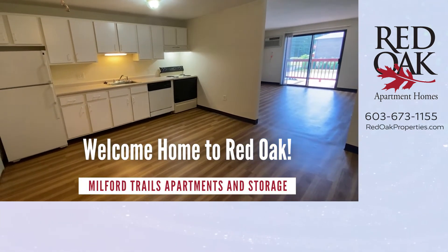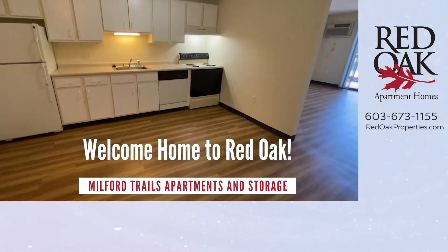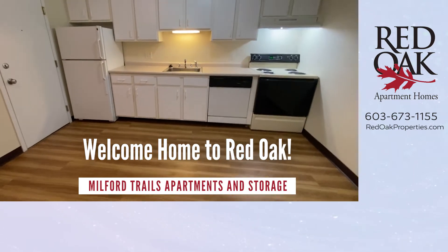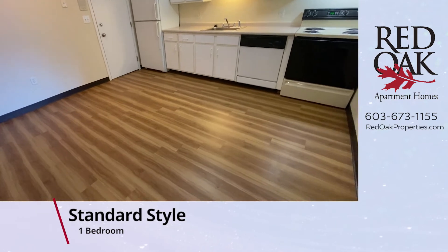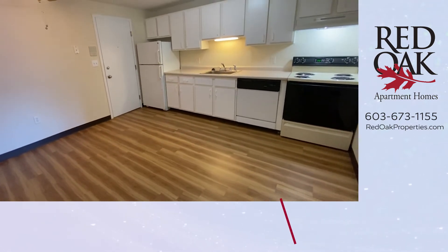Welcome home to Milford Trails Apartments and Storage in Milford, New Hampshire. Let's take a tour of this 600 square foot, one bedroom, one bath apartment.